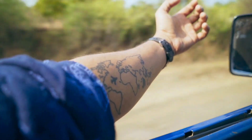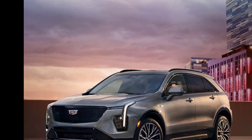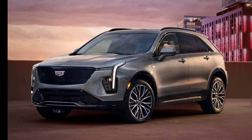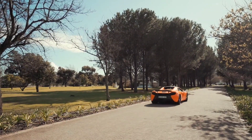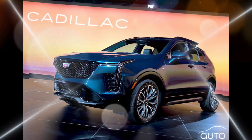The XT4 comes standard with a suite of safety features, including automatic emergency braking, lane departure warning, and blind spot monitoring. Available safety features include adaptive cruise control, night vision, and a rear cross-traffic alert system.